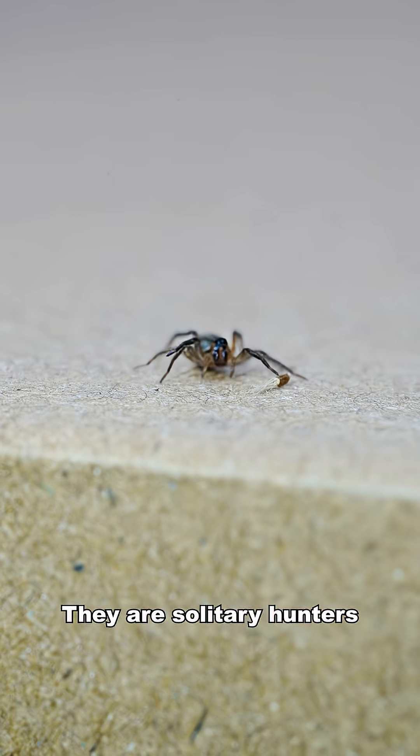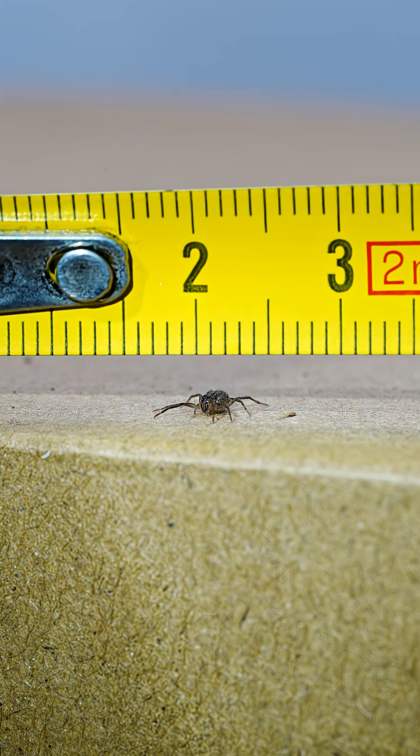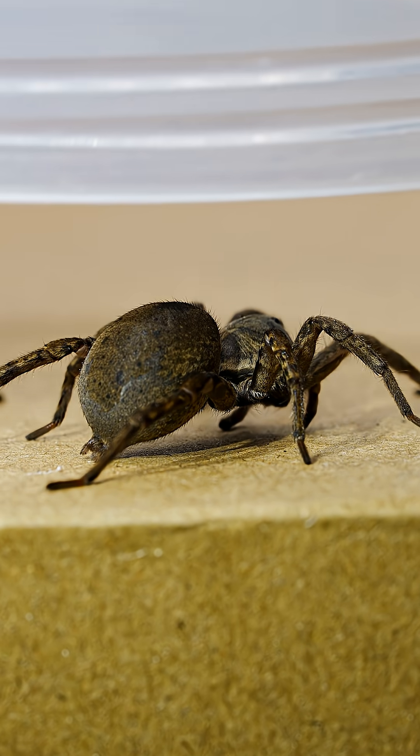They are solitary hunters — like a one-man wolf pack — and this one is smaller than a grain of rice. But they grow bigger. Don't worry.